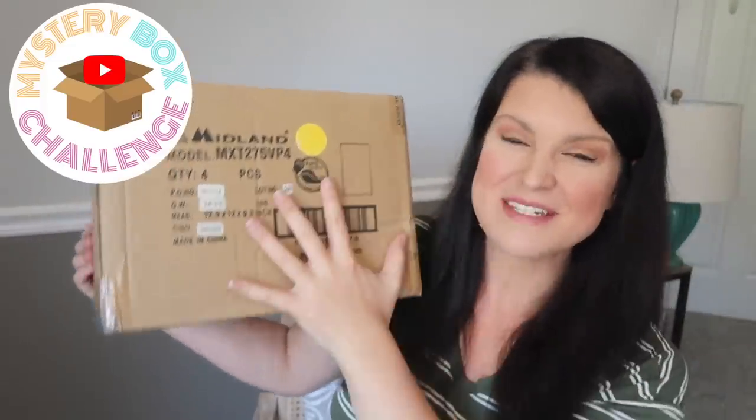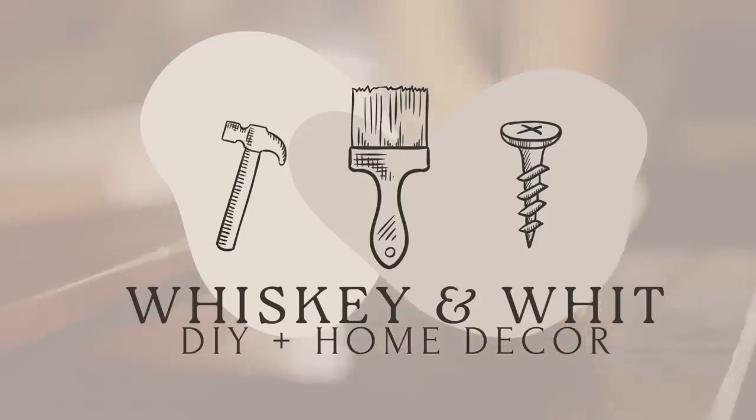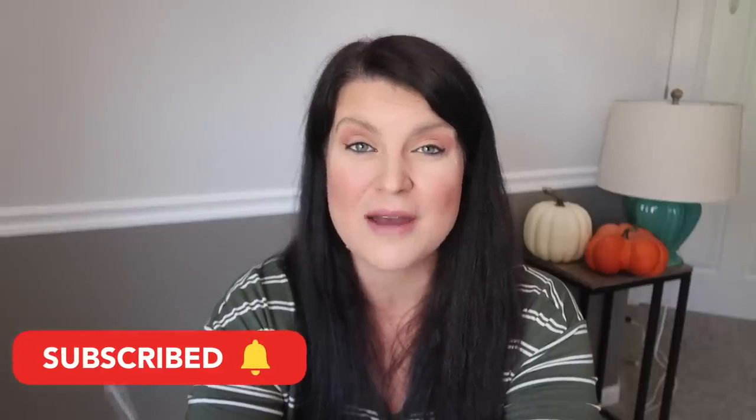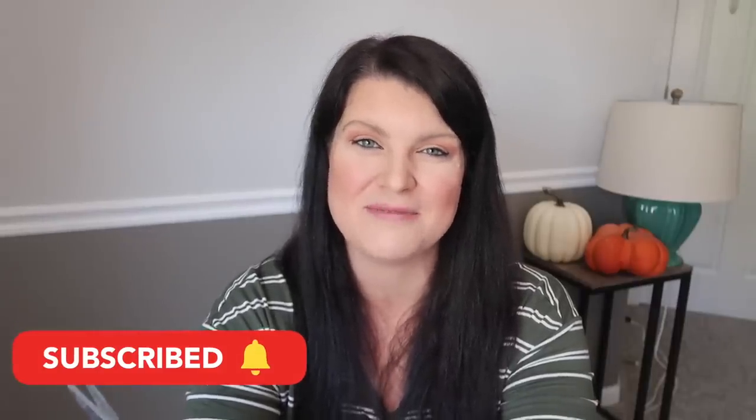You guys know what that thud means — it's mystery box day again! I cannot wait to crack this open and see what I have to DIY with this time. This is Whiskey and Whit and if this is the first time we're meeting, welcome. My name is Whitney and on this channel I love to share DIYs and budget home decor. If you love that too, hit subscribe down below so we can be craft buddies.